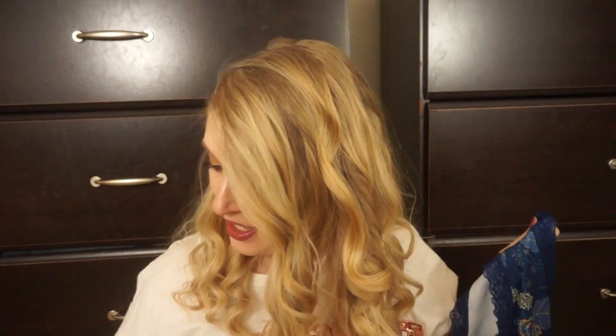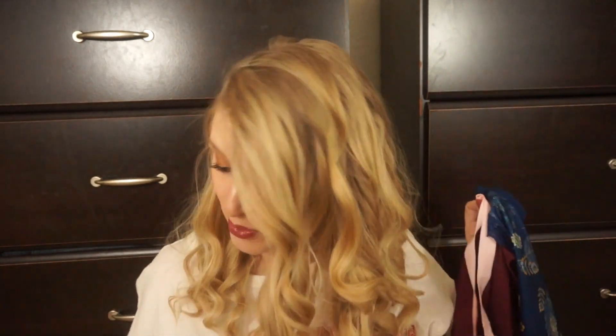So that is it for what I got in my August Splendies. I will leave a link to their website down below if you are interested in signing up. Thank you so much to Splendies for sending me this bag, and I will see you guys in my next one. Thank you so much for watching. Bye guys.